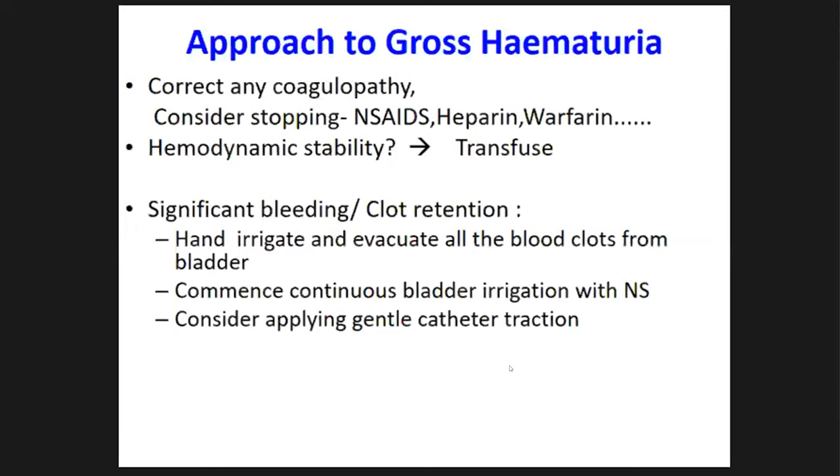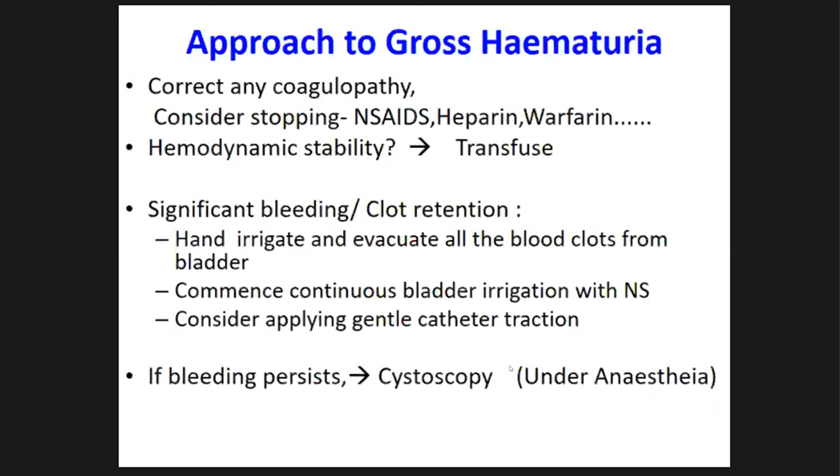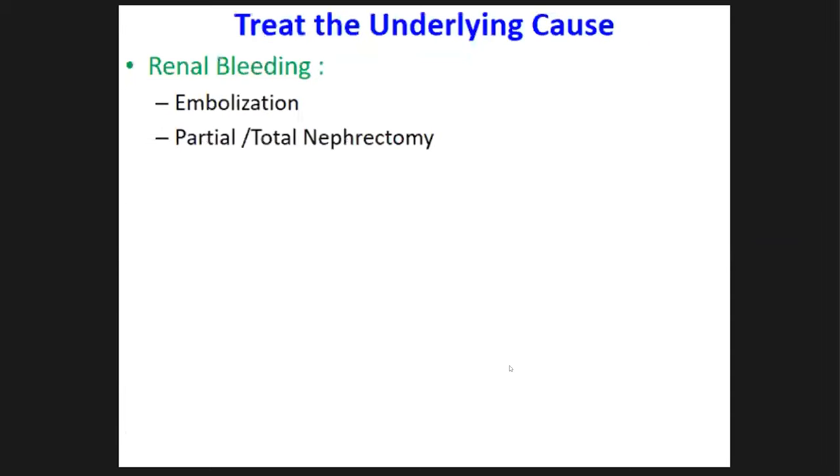If it is prostatic origin bleeding, apply gentle catheter traction to compress the prostate with the catheter balloon. If bleeding persists, cystoscopy by the urological team is needed. After investigations, treat the underlying cause. For kidney bleeding, if interventional radiologists are available, embolization can be requested — for example in angiomyolipoma bleeding — otherwise partial or total nephrectomy for tumor cases.